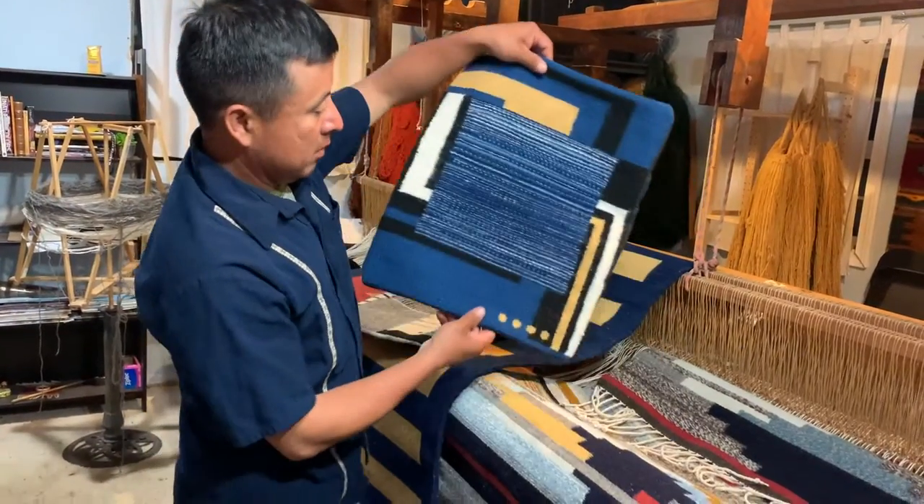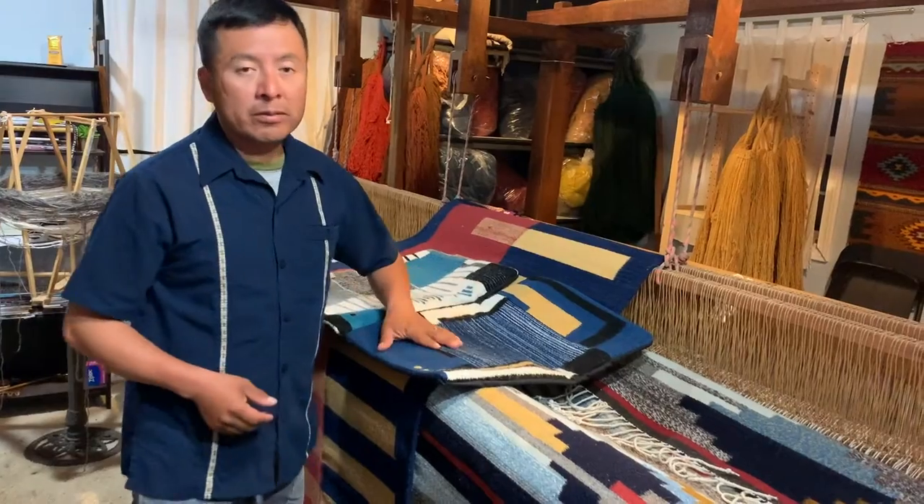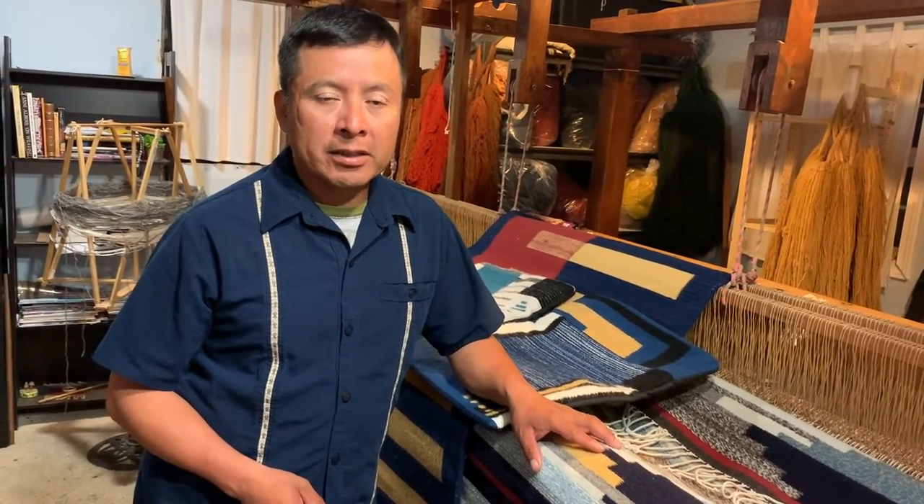For more information please visit go.craftcouncil.org/sdp2020futureartists or visit our website baldistoweaving.com, Instagram webpdx. Thank you for watching this video.